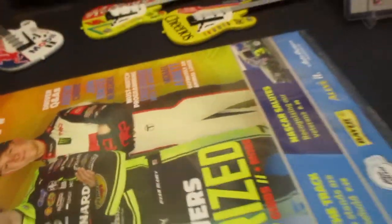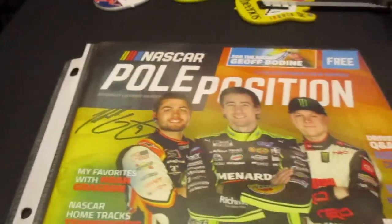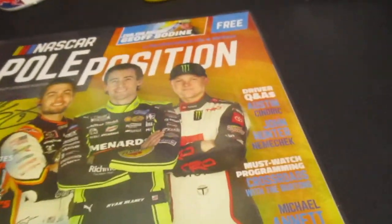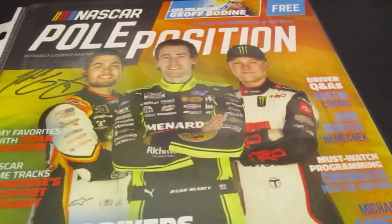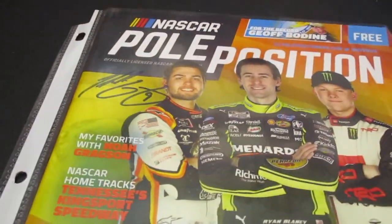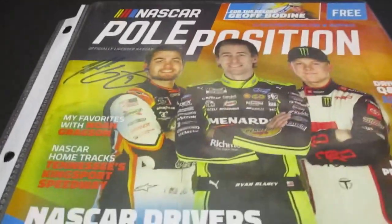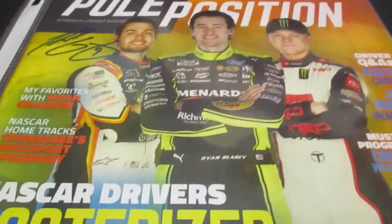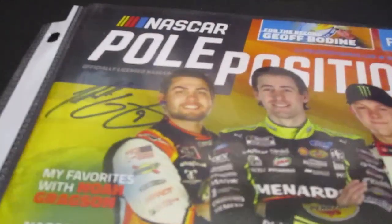The last one I got — Noah Gragson on this Pole Position magazine. Going to try to complete it with Ryan Blaney and Ty Gibbs this year hopefully. Got him on this after he won, so you may see him later on in some other videos as I recap some other stuff I got at Martinsville. Look for Noah to make a couple more appearances.